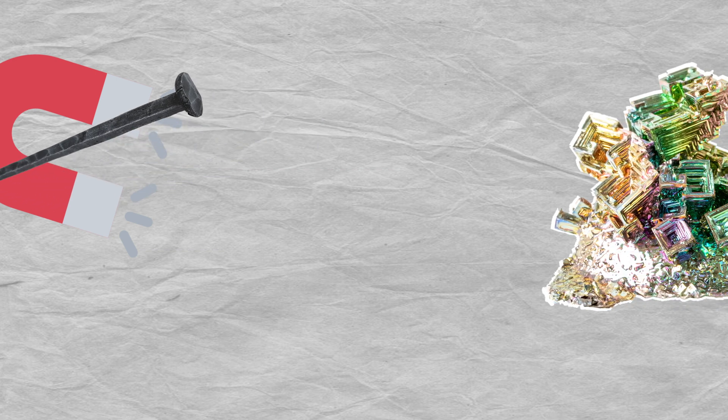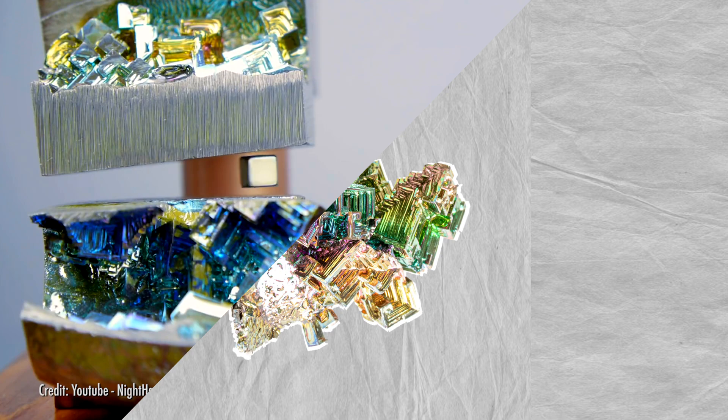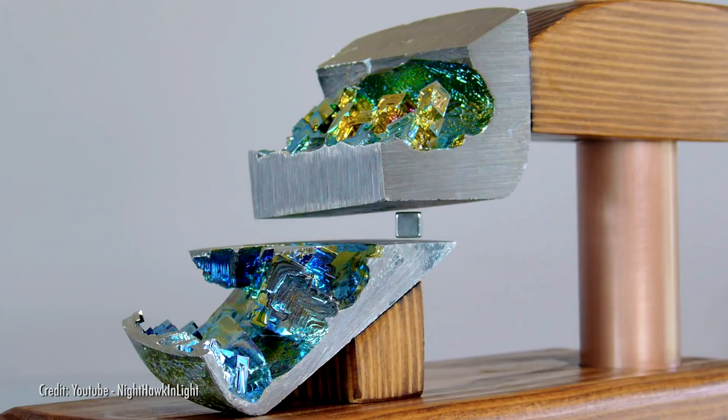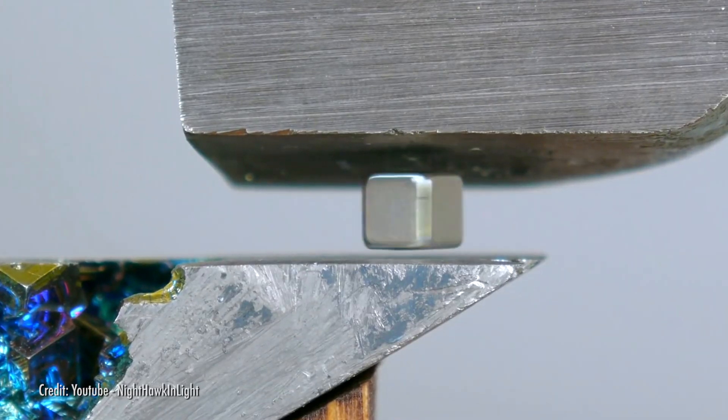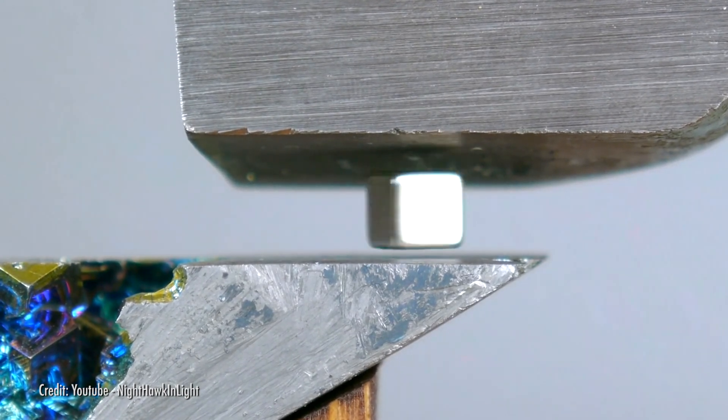A diamagnetic material is something that can have a magnetic field induced in it, repelling the original field. Think of how an iron nail gets attracted and pulled to a magnet — a diamagnetic material tries to push the magnet away. So if you put a magnet or something that creates its own magnetic field between two diamagnetic materials, like bismuth, those two materials will generate an induced mirrored field that repels the magnet from either side.